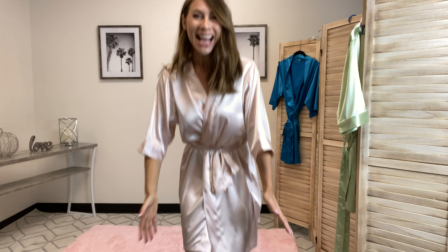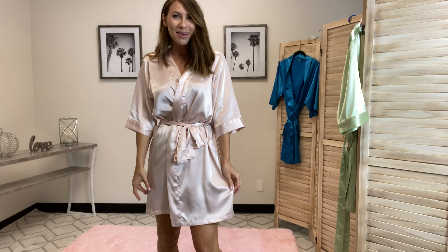Hi everyone, it's Dina with Xena and I hope you guys are having a great day. Today I'm going to be showing off the women's personalized glitter satin robe. This is absolutely stunning, so soft, so luxurious while it's on. I love this one.